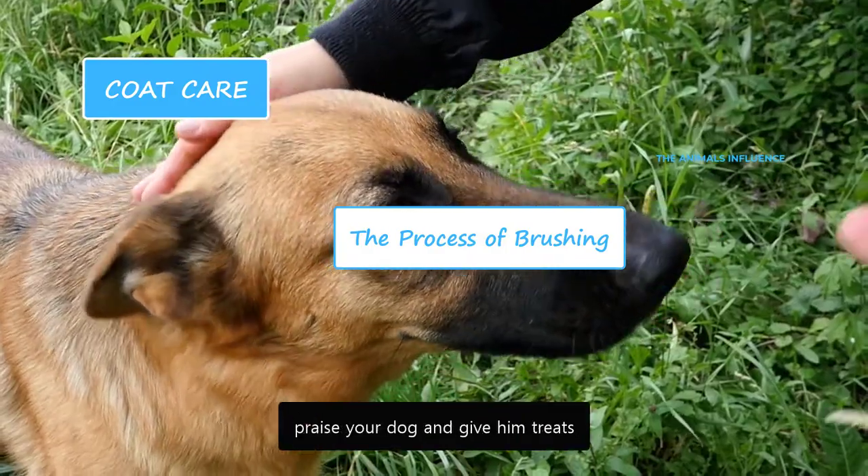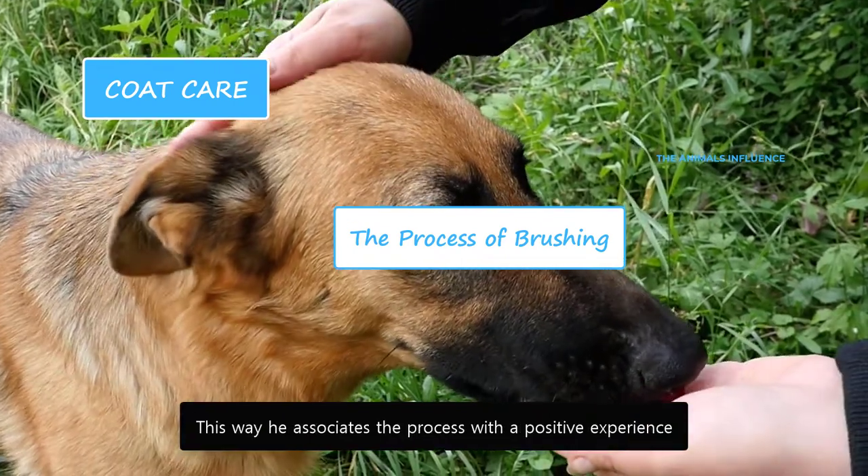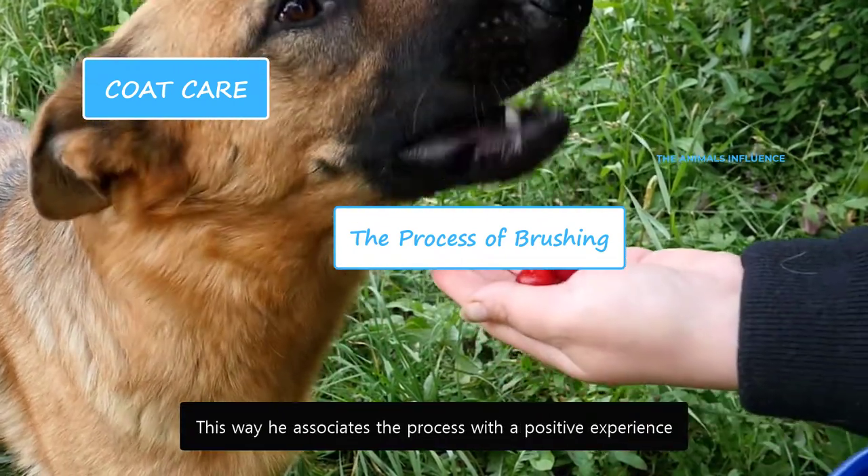After the brushing session, praise your dog and give him treats. This way he associates the process with a positive experience.